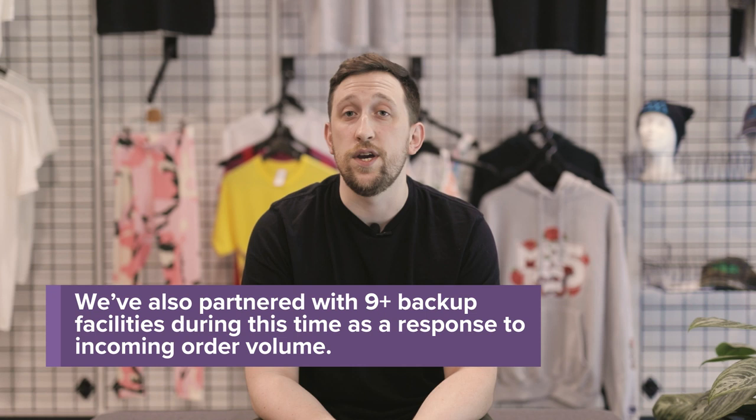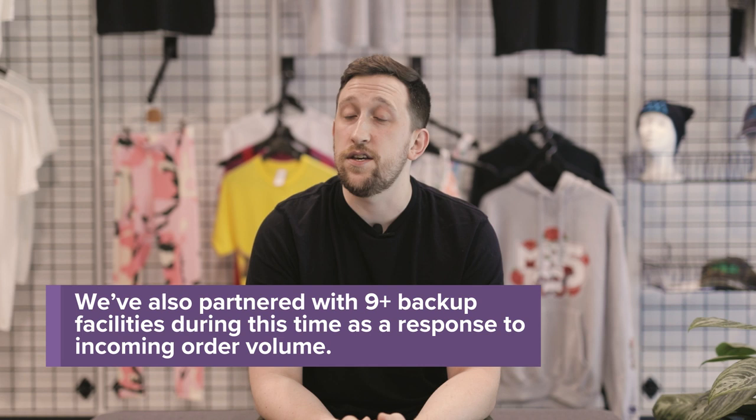Not only have we made expansions at existing facilities, we've also added new facilities this year. The Barcelona, Spain facility is now online and really giving a hand to the Riga facility in catching up on their backlog. Our Mexico-Tijuana facility has also expanded to a larger facility and will begin taking on additional new product categories, not to mention our Canada facility which is in the pipeline to assist us in the U.S. as well.